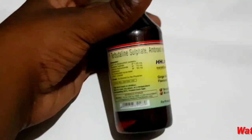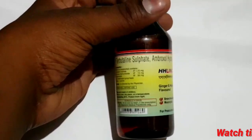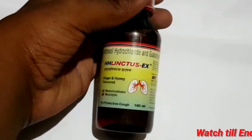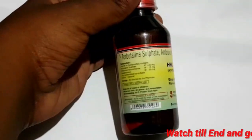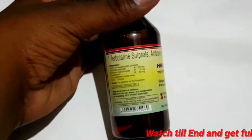Hello and welcome back to medicinal. This is one of our medicinal products on our medicinal channel. Let's talk about HS Lengtus syrup. This is one type of syrup.